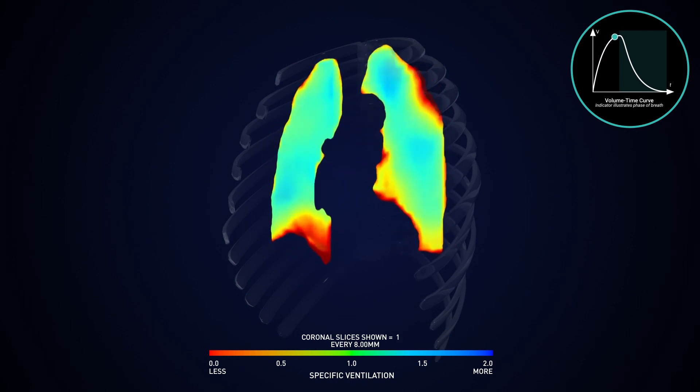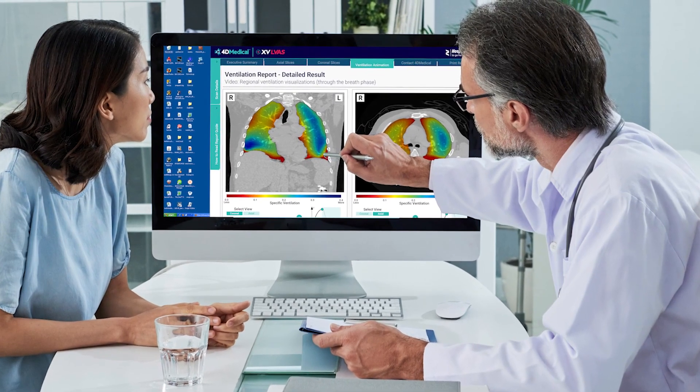We create an image of the airflow in every region of the lung and throughout every phase of the breath. Here, we're able to actually look at the physiology, the functional state that the patient is in, in a particular disease state.